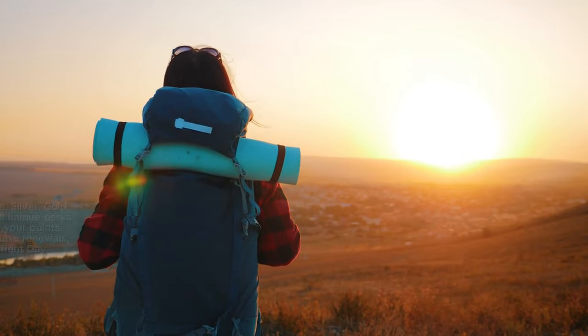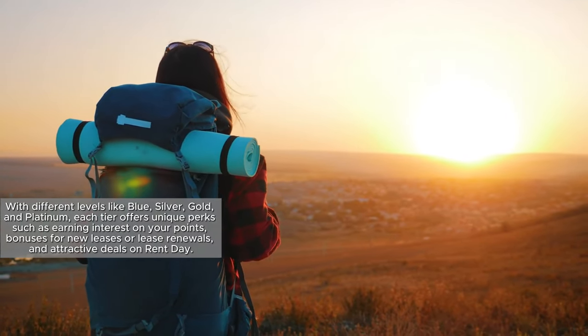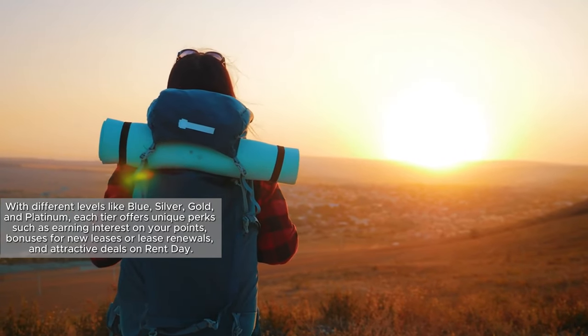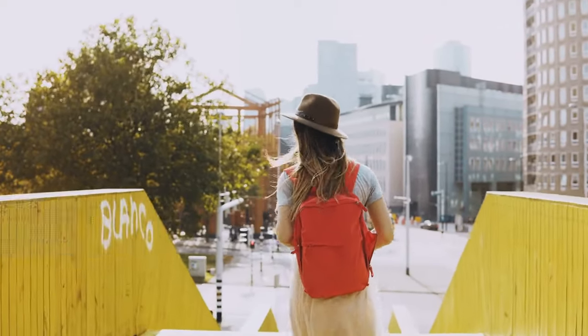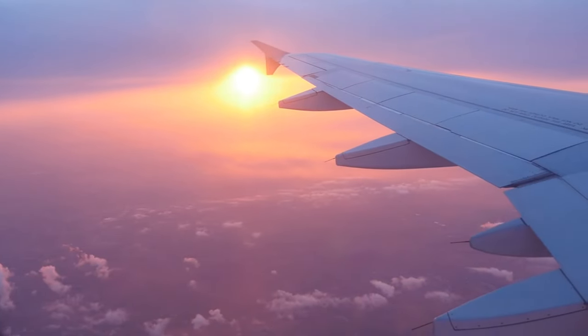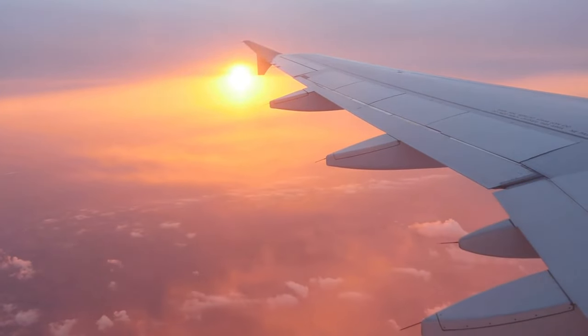What sets Belt Rewards apart is the opportunity to earn Elate status based on your annual points, with different levels like blue, silver, gold, and platinum. Each tier offers unique perks such as earning interest on your points, bonuses for new leases or lease renewals, and attractive deals on Rent Day. If you're seeking a card with diverse perks and the potential for Elate status, the Belt Rewards Mastercard is a compelling choice.